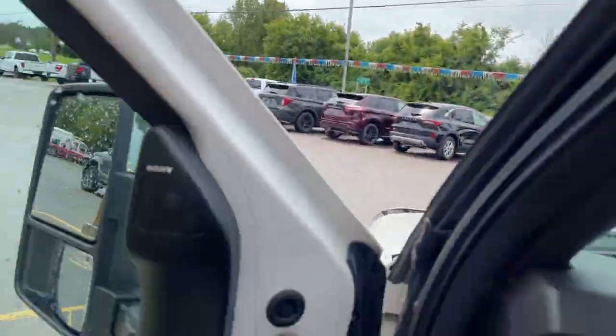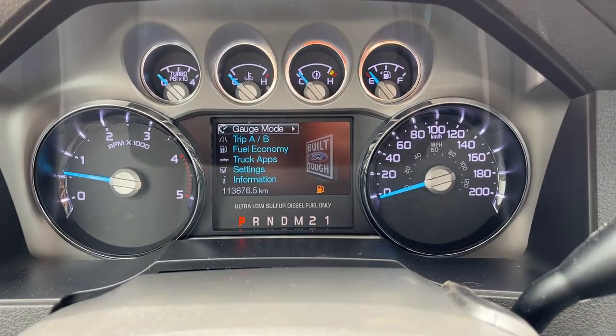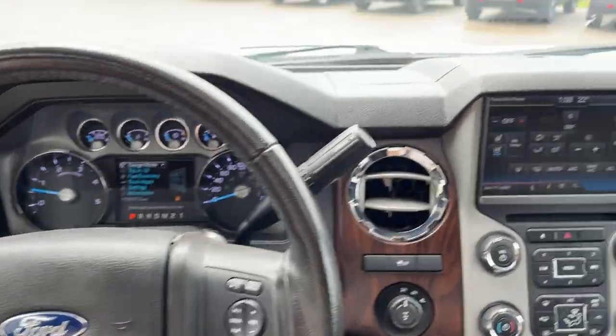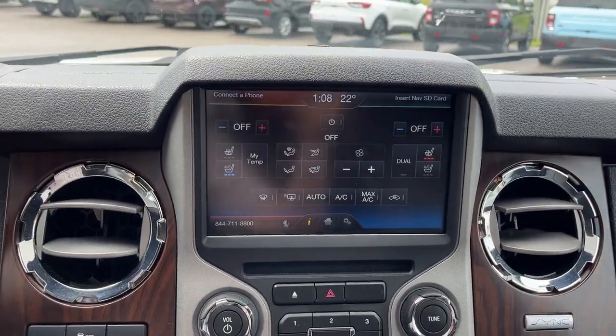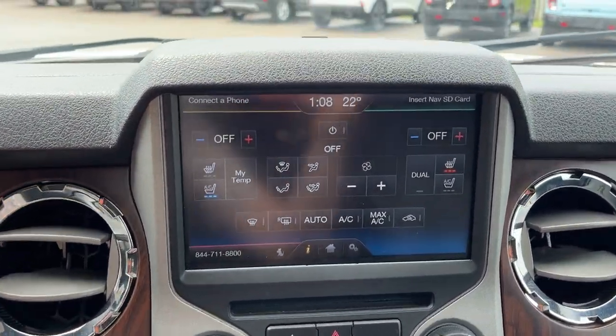With the Lariat Ultimate Package you get the power moonroof and built-in navigation. The front seats are heated and cooled. Stepping inside, there's a customizable digital display right behind the steering wheel, and a really comfortable steering wheel with cruise control.